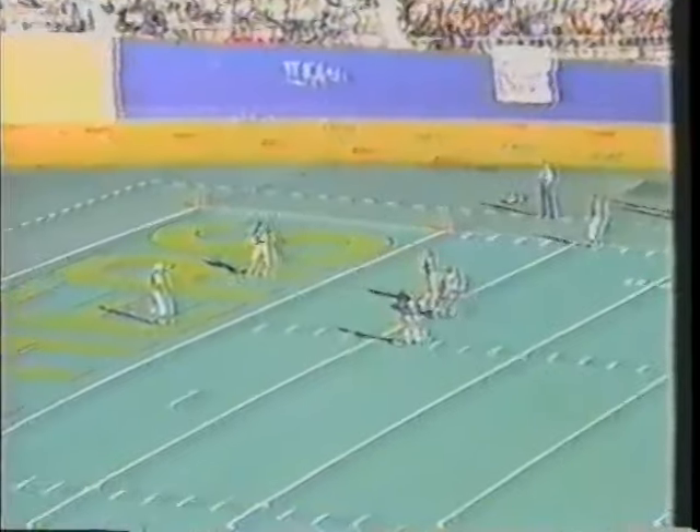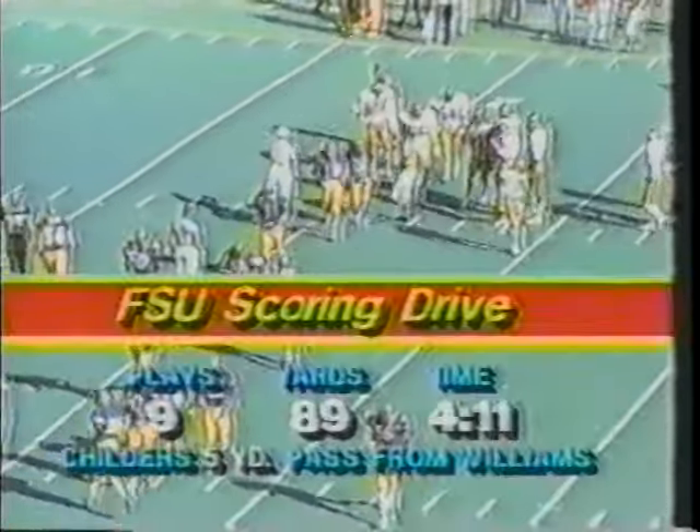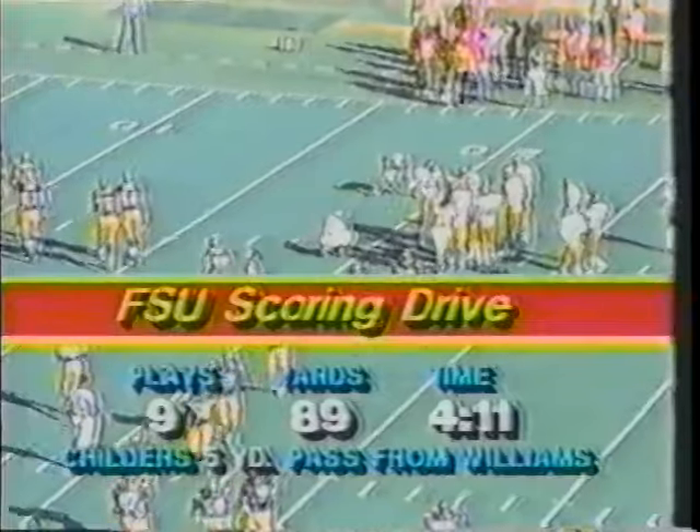Rendina will kick off for Florida State. Pitt in a normal kickoff return alignment. Rendina kicks it away, coming deep into the end zone to Compton — three yards deep. He'll come out, wedge in front, to the 20, gets away from one man but does not make it to the 20 — about the 19-yard line. Barry Compton, and Pitt will take over at their own 19. First down, 10 yards to go.